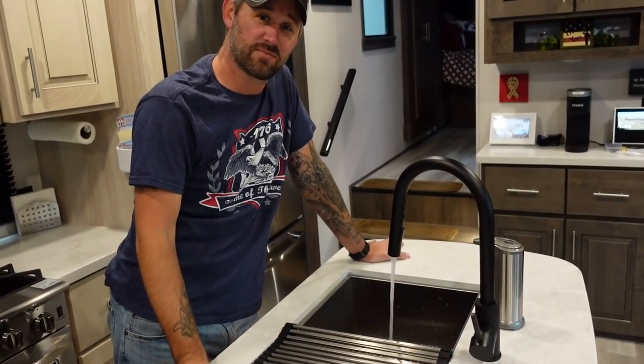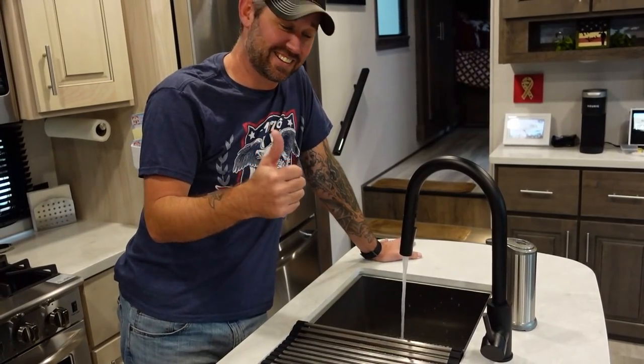Moment of truth — checking the water pressure inside after installing all the filters. It looks the same — good. No pressure loss.